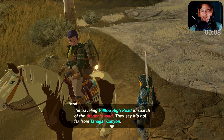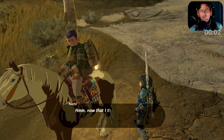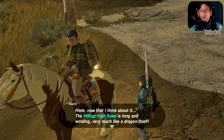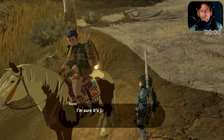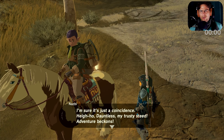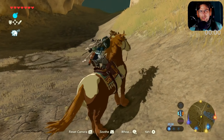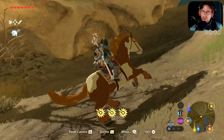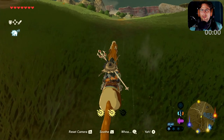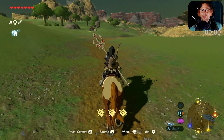I'm traveling Hilltop High Road in search for Dragon's Road. They say it's not far from Tanagar Canyon. The Hilltop High Road is long and windy — very much like a dragon itself. I'm sure it's just a coincidence. Hi-ho, Dauntless, my trusty steed. Adventure beckons. Complicated language, I don't understand. I'm just a simple Finnish man — don't lay such a crazy bundle of words upon me.